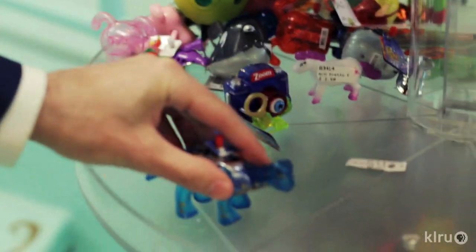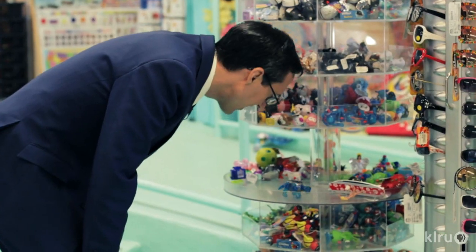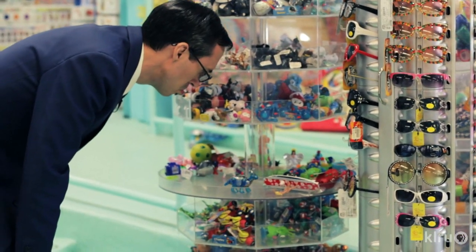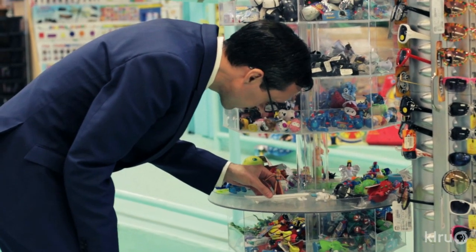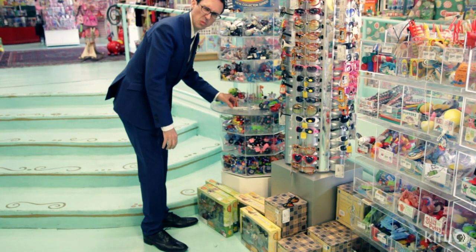Wind-up toys. Oh, he's tired. Electrical problems.